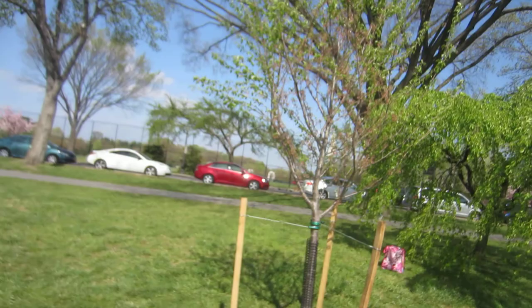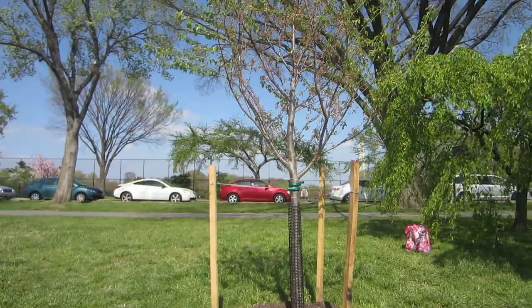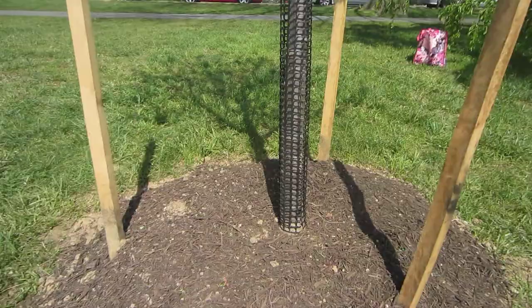Greetings from Washington DC and happy 100th anniversary to the National Cherry Blossom Festival. Hey everybody, it's Ryan. I'm here in Southwest DC alongside the Potomac River, where exactly 100 years to the day, U.S. Presidential First Lady Michelle Obama did a reenactment planting of this cherry blossom tree.